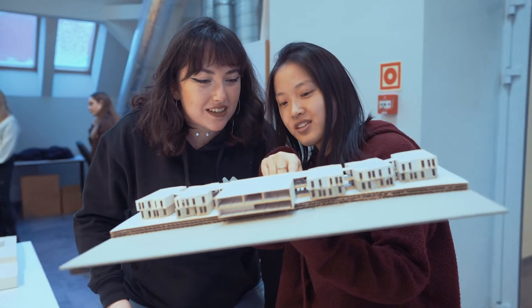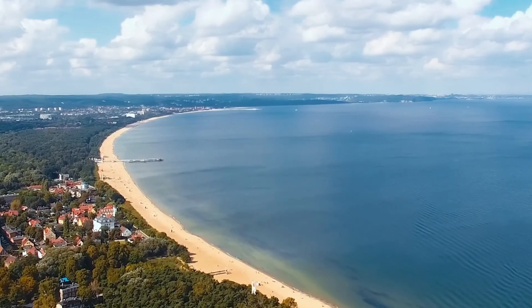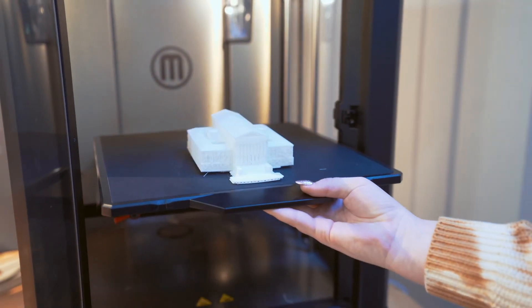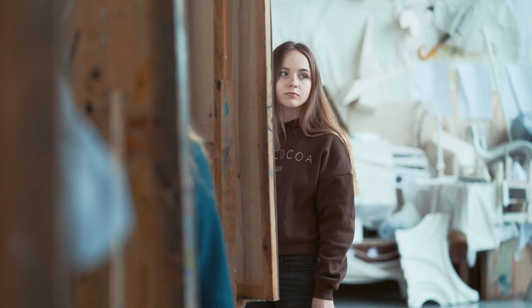Gdańsk is architecturally magical. It's a symbol of numerous ideas and freedom. You can feel the spirit of Gdańsk culture everywhere, and the proximity of the sea makes it possible to live and breathe here fully.